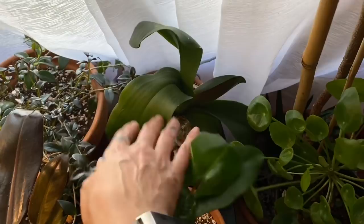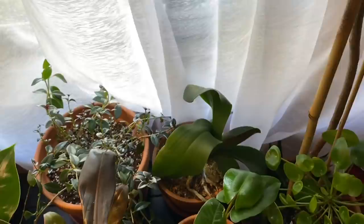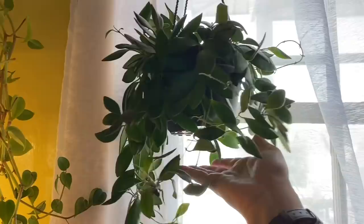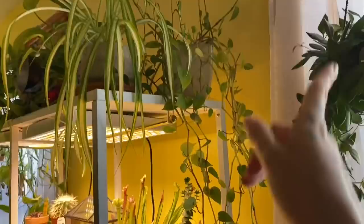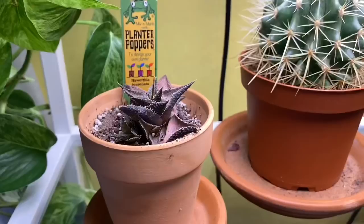Over here is another rescued phalaenopsis orchid from the grocery store — it's just starting to put this leaf out. It put one out over winter and it's really growing into the pot, so hoping that one will bloom for me again someday. This up here is either a Hoya ds70 or a bilobata — I'm not too sure which is correct — but I got that at a box store about a year ago and it's a nice healthy, thick plant that's been growing since I got it. More peperomia scandens, and this is a spider plant that came off of the mama over there.